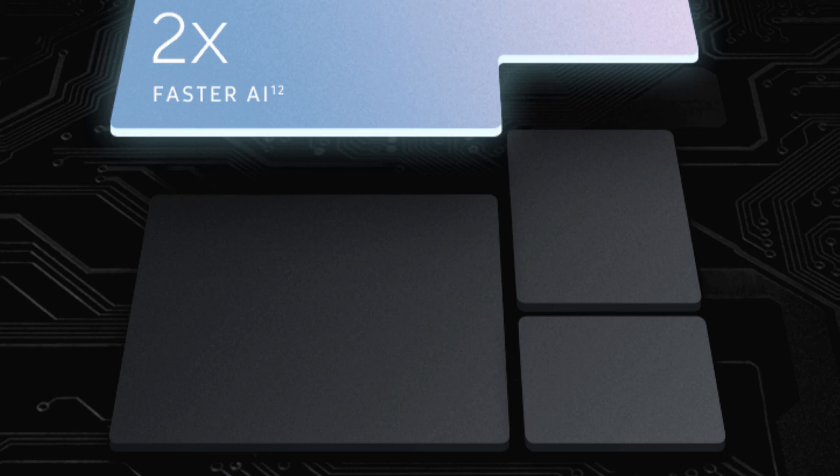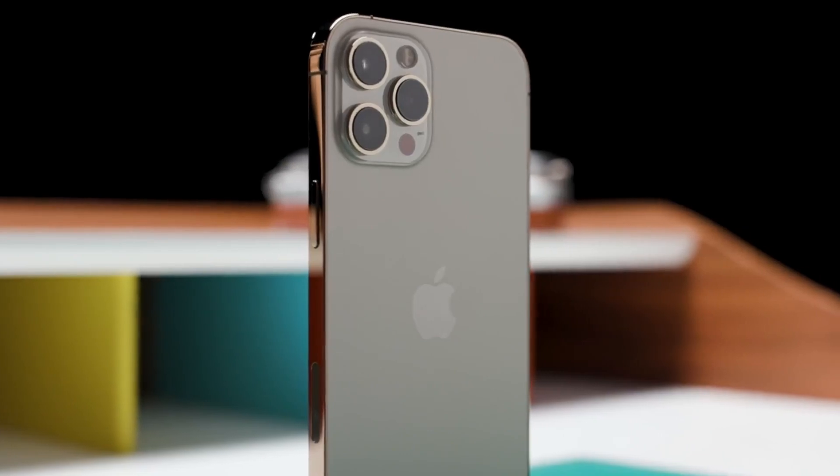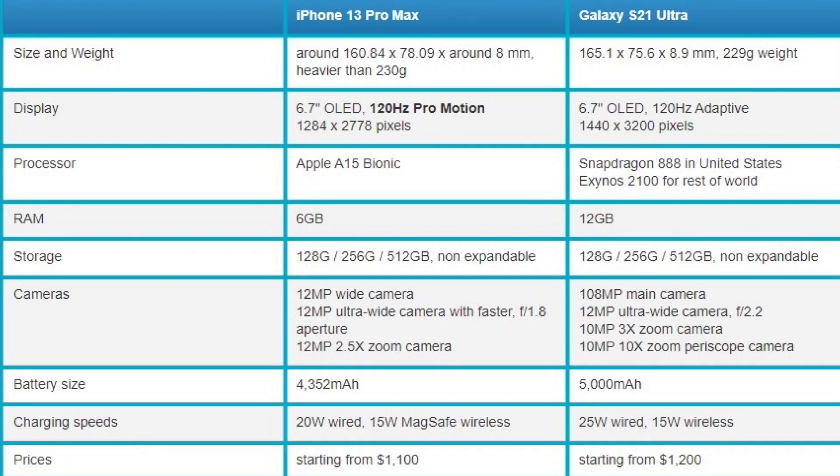Both Apple and Samsung will charge you an additional $20 for a fast charger. To summarize, here is a detailed specs comparison between the iPhone 13 Pro Max and Galaxy S21 Ultra. Thank you everybody for watching, see you in another video.